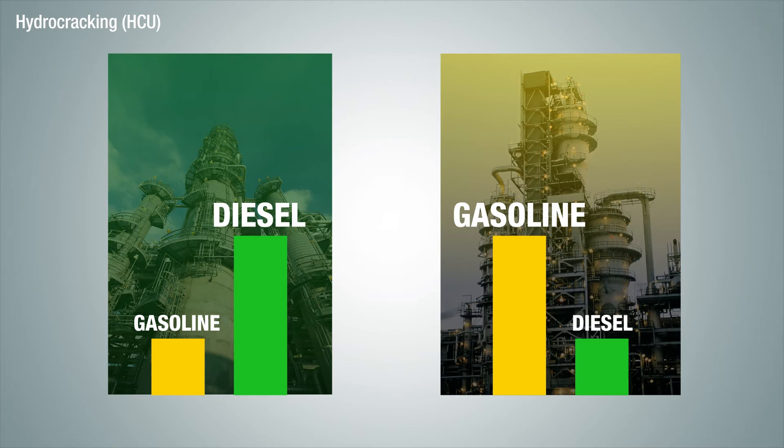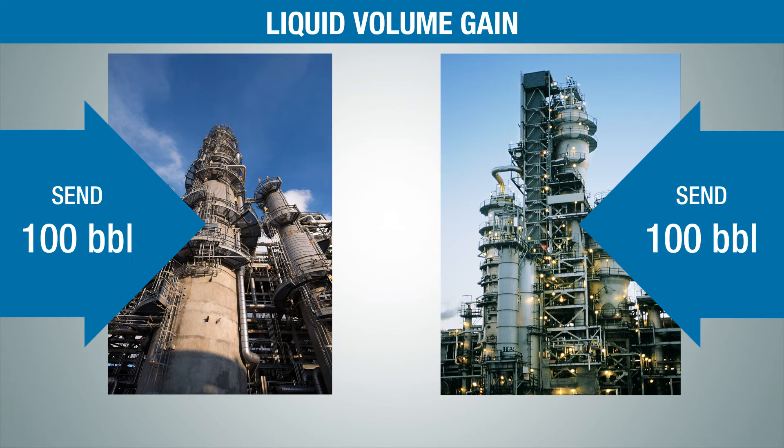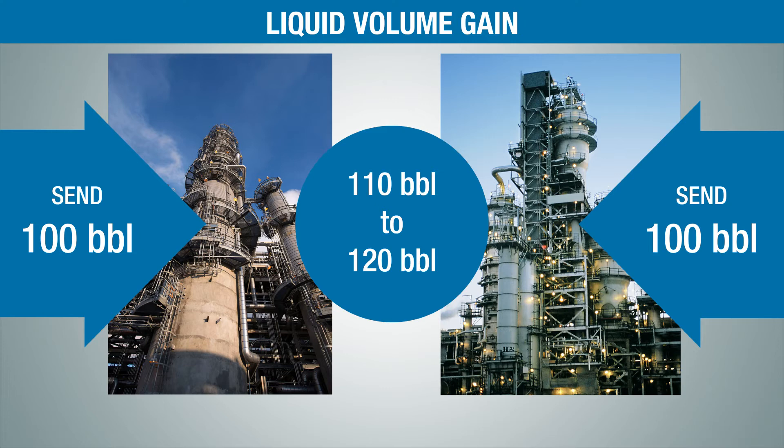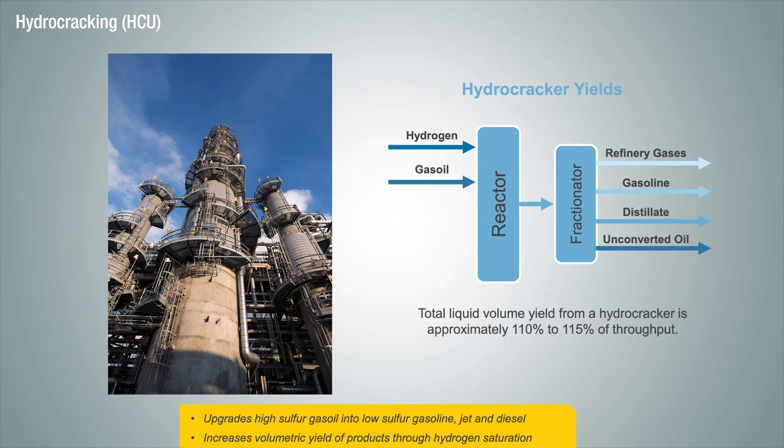For both hydrocrackers and FCCs, you get what is called liquid volume gain through the unit, which means that when you send 100 barrels of feedstock to an FCC or hydrocracker, you get somewhere between 110 to 120 barrels of liquid product. So why do we get volume gain? When you take the longer chain hydrocarbon and crack it down to smaller molecules, the smaller molecules will tend to take up more space or volume than one longer chain molecule. When you add hydrogen to the mix, like in a hydrocracker, those smaller molecules take up even more space. Volume gain can be a big economic driver that provides the incentive to invest in this type of conversion capacity, which is why some refiners are willing to spend the capital.